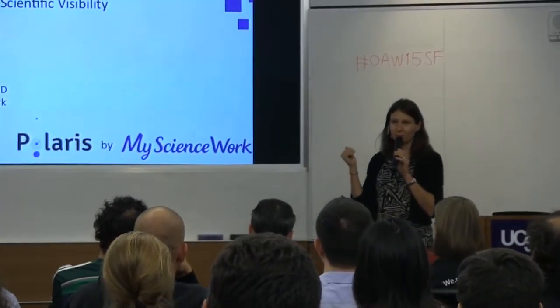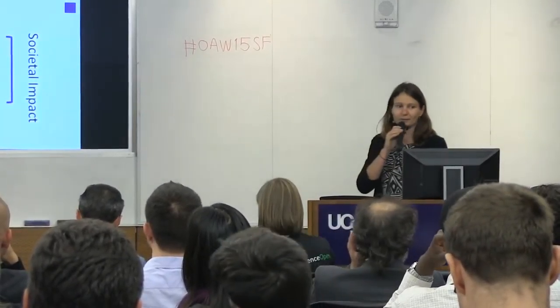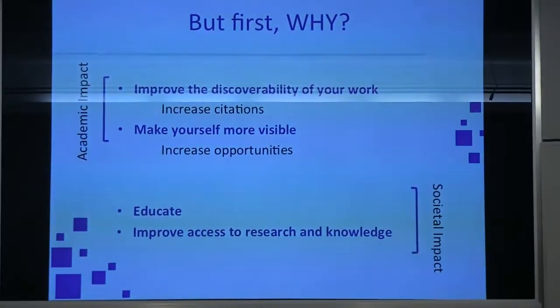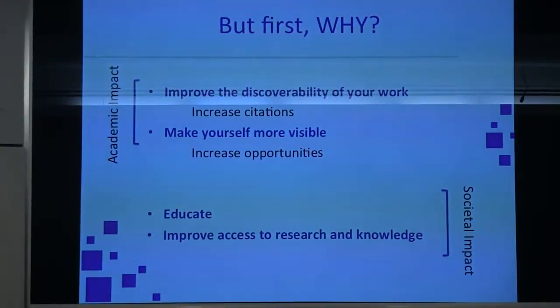So we've given it a bit of thought, and now we're going to focus on how you can do it easily. But first, why? Why communicate about research and share it? Well, two obvious answers on the academic side: to improve the discoverability of your work.